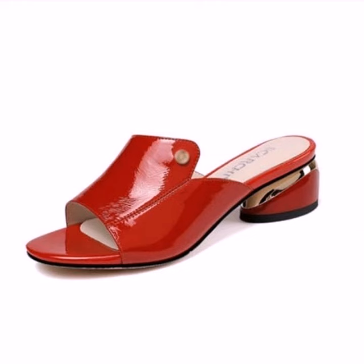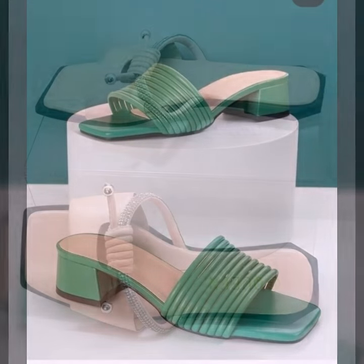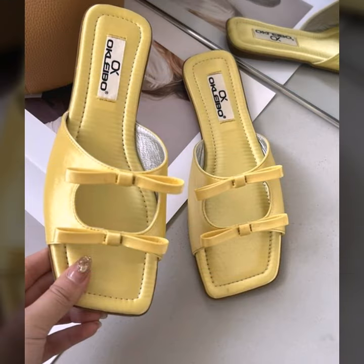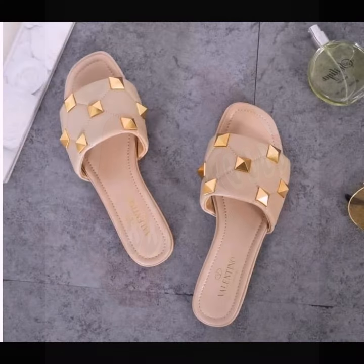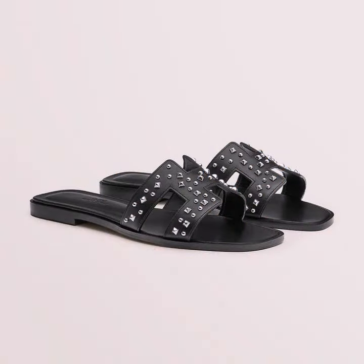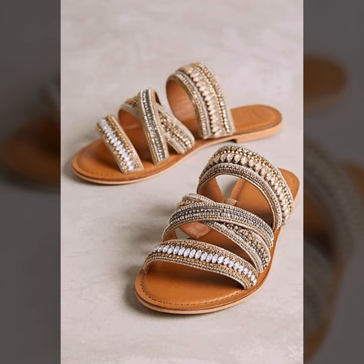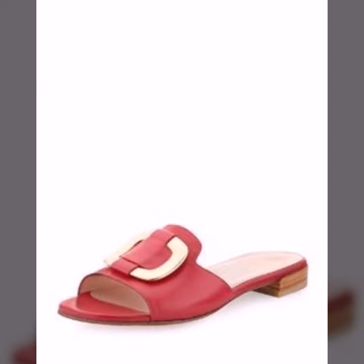Beautiful slippers — you can see in this video. Every design is different, beautiful, and trendy, decorated with flowers, beaded stones, tie glitter. Easy to wear, soft, and beautiful. A more gorgeous collection for stylish ladies. You can easily wear and easily move with these beautiful and stylish slipper designs — top 50 designs and ideas.